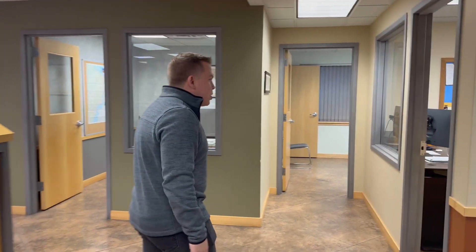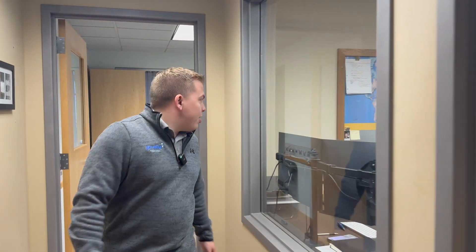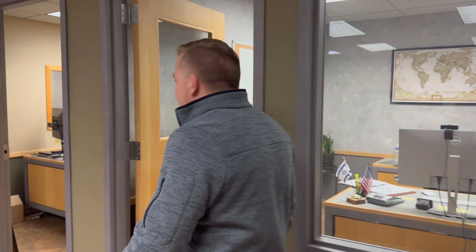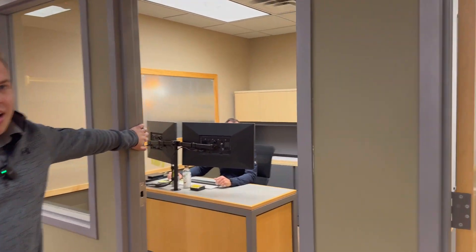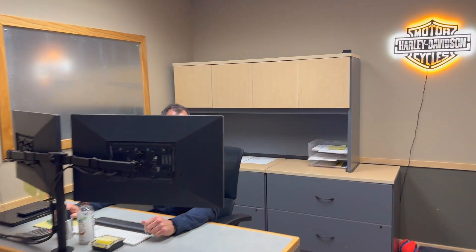Heading this way, we have my office here, we have the marketing office here, we have our international sales representative Marco's office here, and last but certainly not least we have Steve DeYoung's office here.